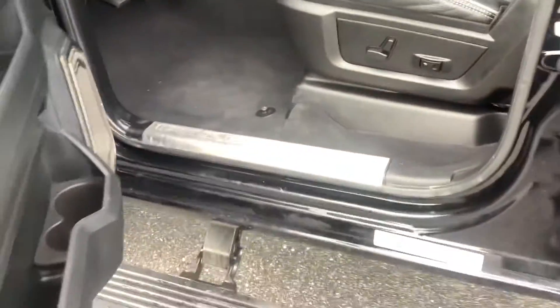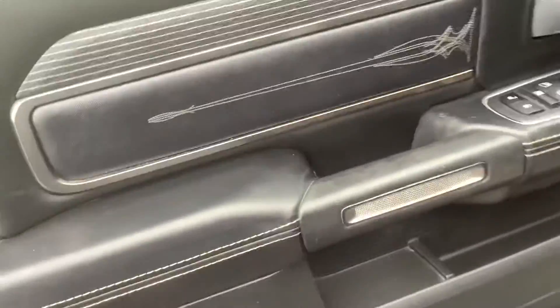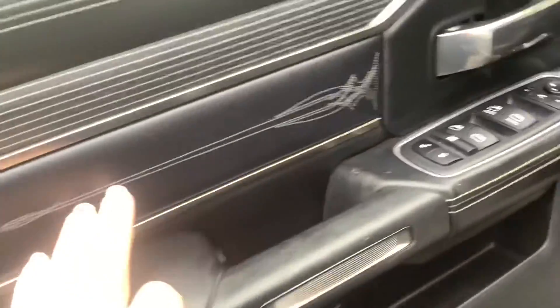This is the proximity key — you just hit the button to lock or unlock. It was in remote start mode, so to get it out of that you hit unlock and then the proximity will work. It's also got the fold-down running boards. Inside the truck, this is where you notice a lot of the extras.